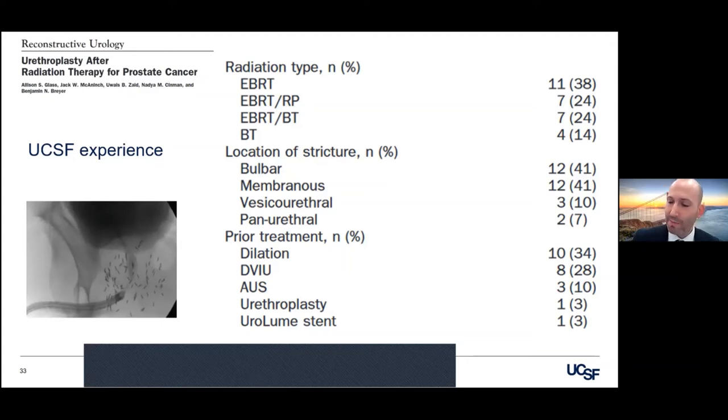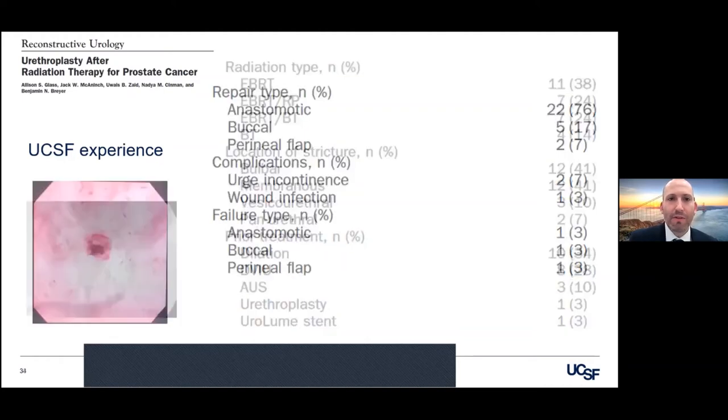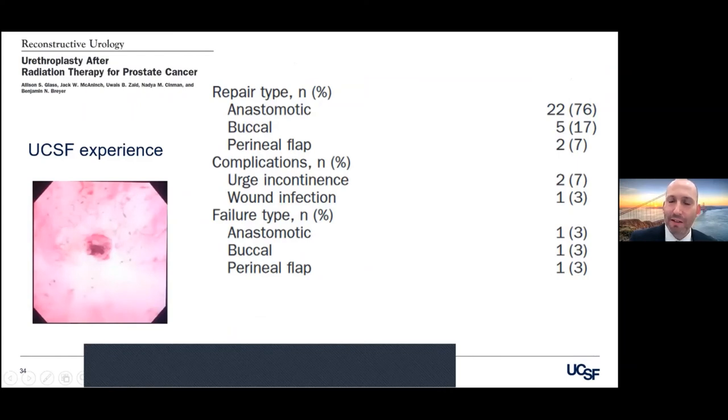In my practice I am not as aggressive as I was when I first started, because of what I perceive as a slightly higher recurrence rate and some complications like incontinence. But there's absolutely still a place for these in the right patient. We were able to employ mostly anastomotic urethroplasty. Now we're doing a non-transecting approach. No problem if the stricture extends more into bulbar urethra or pendulous urethra to use a substitution urethroplasty with buccal graft — it works just fine.